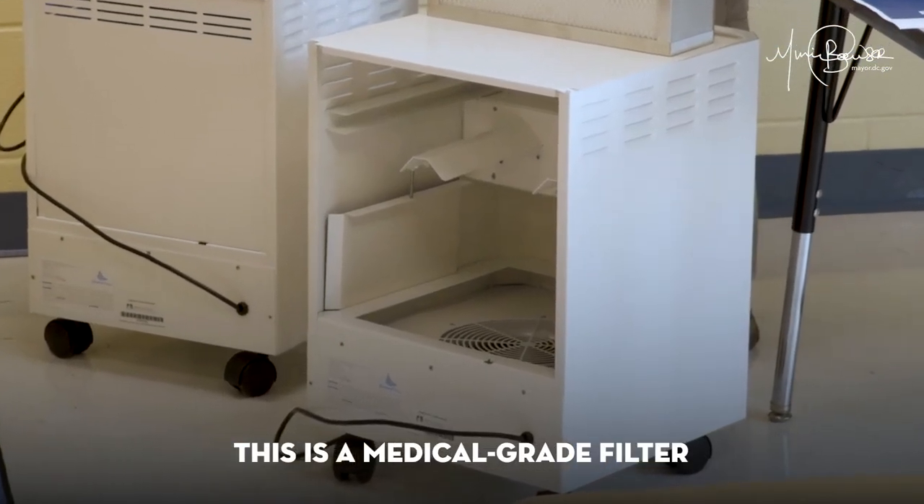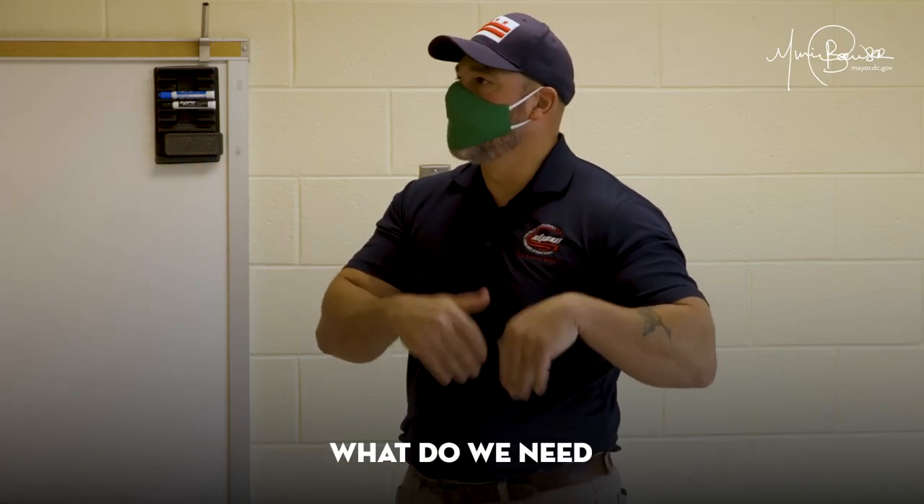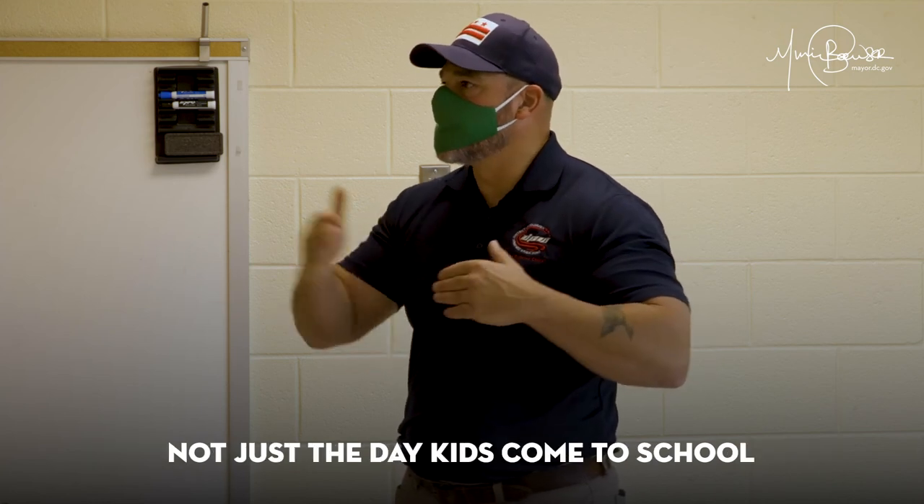This is a medical grade filter. We brought in the natural experts to look at every single room and say, what do we need? And how do we ensure it stays safe throughout — not just the day kids come to school?